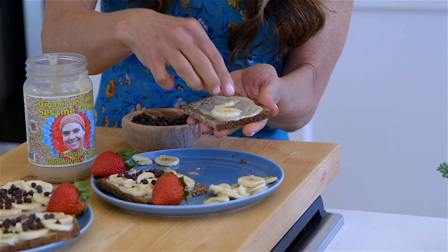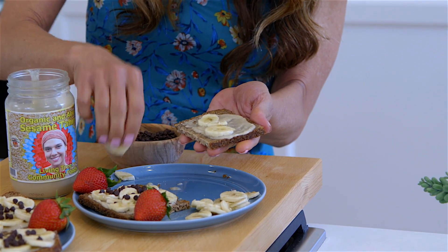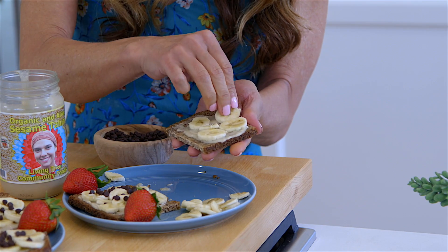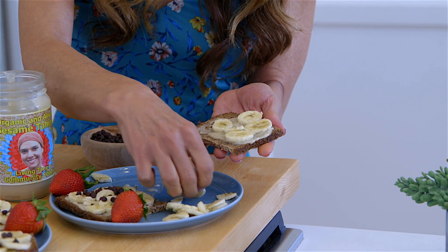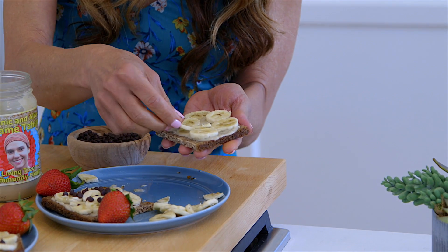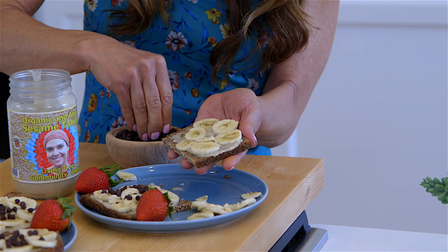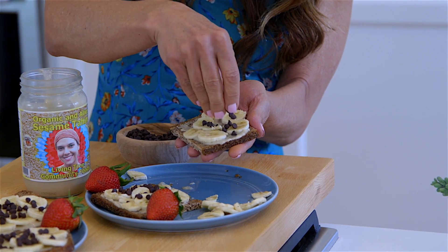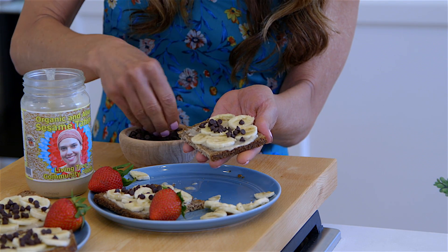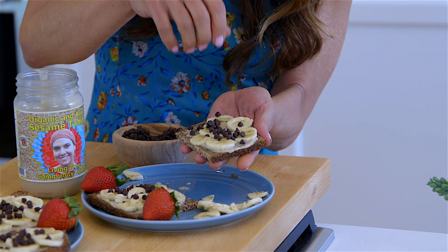Beautiful little treat I'm making here. It's nice to get your bananas in every day — it's great for those of you working out, relieves cramps and muscle pain. And my last step is my little chocolate chips. I'm choosing the dairy-free version so I can stay on my plant-based diet, but they're still a sweet, beautiful treat.